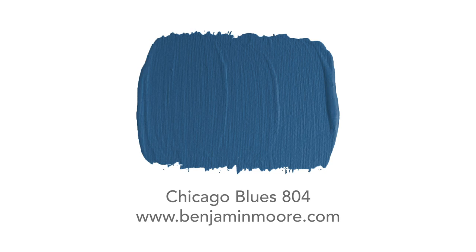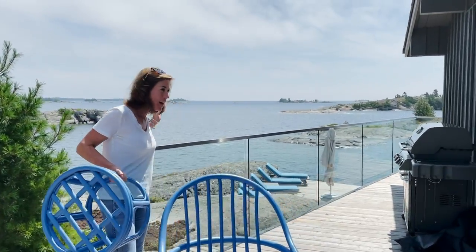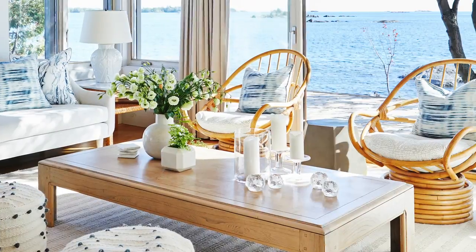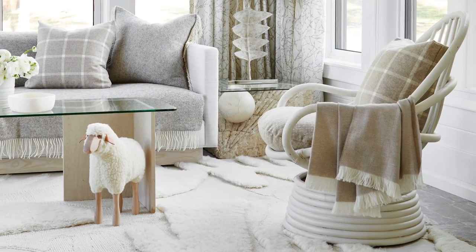If anybody ever wonders why I love blue so much, this is it — this is why I love blue. You may recognize this chair — I have two of these chairs in my living room at my cottage and I also used it in my campaign for Wool Project.